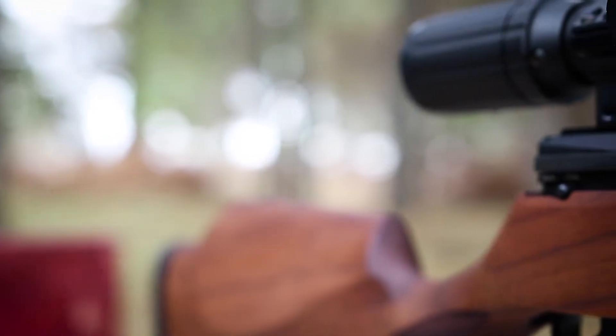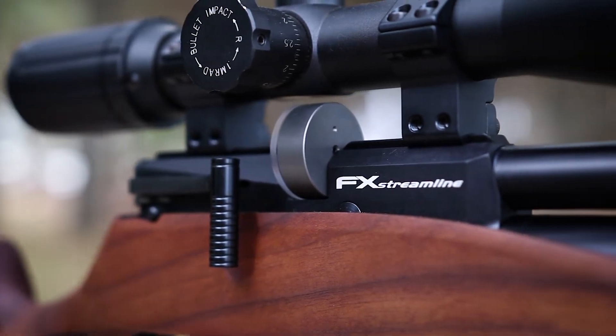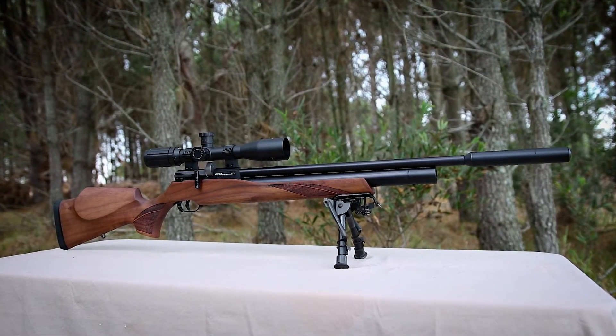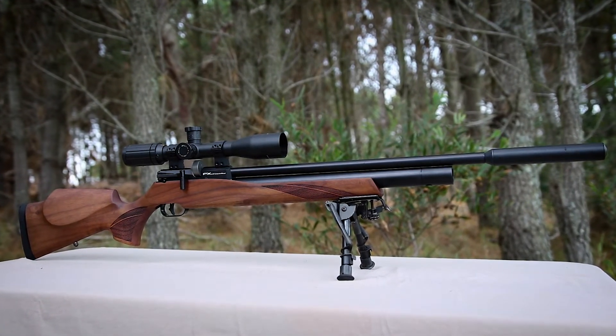The FX Streamline is a traditional looking PCP with some classic features such as side lever cocking, a 12-shot magazine, adjustable trigger, and a shrouded barrel — features we've come to expect as standard from any quality PCP.